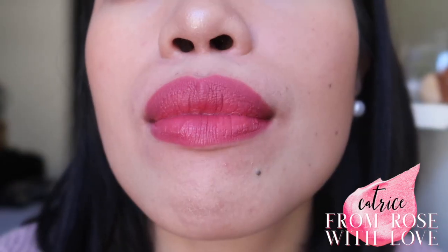The next shade is the Catrice Demi Matte Lipstick in shade 070, From Rose With Love. This shade is not my shade — it's almost fuchsia pink which doesn't suit my skin tone. It's too bright and makes my lips look big, which I don't like. I don't feel this color complements me at all and I won't ever use it, so this will be a declutter.